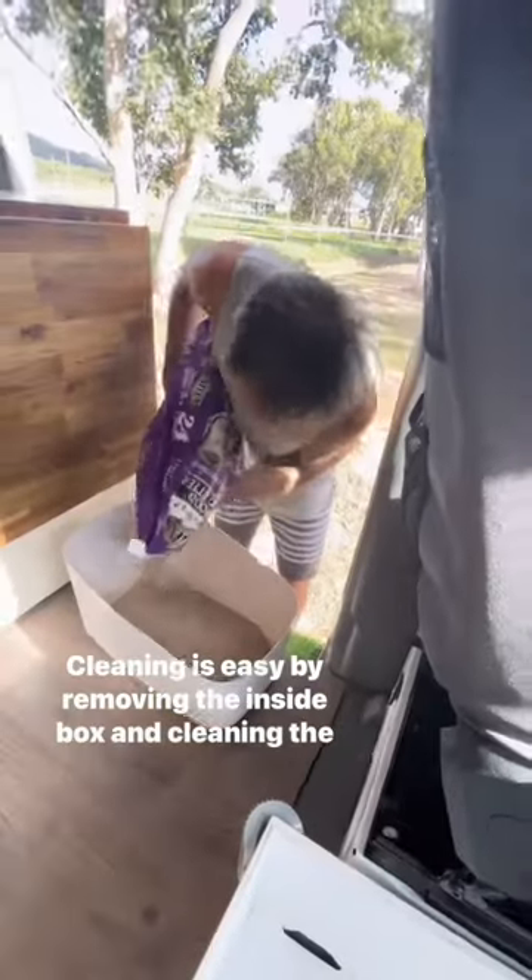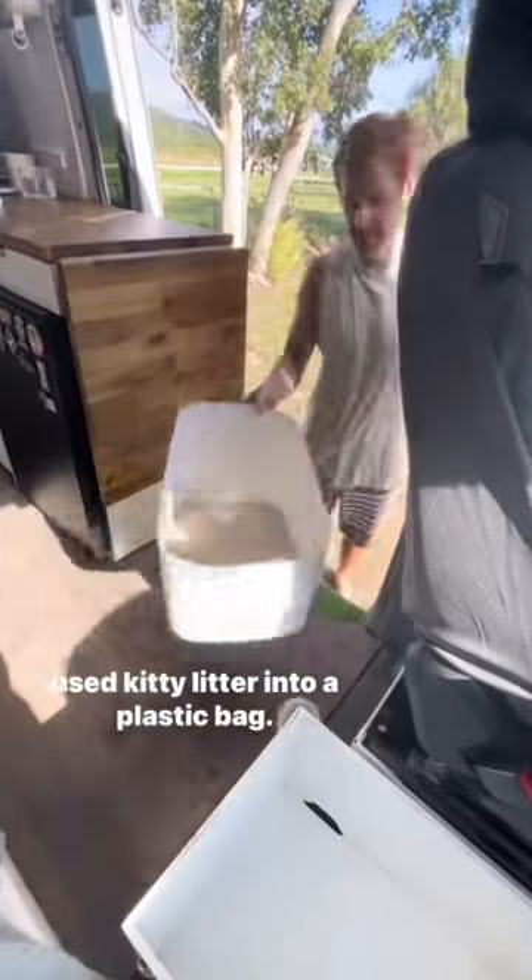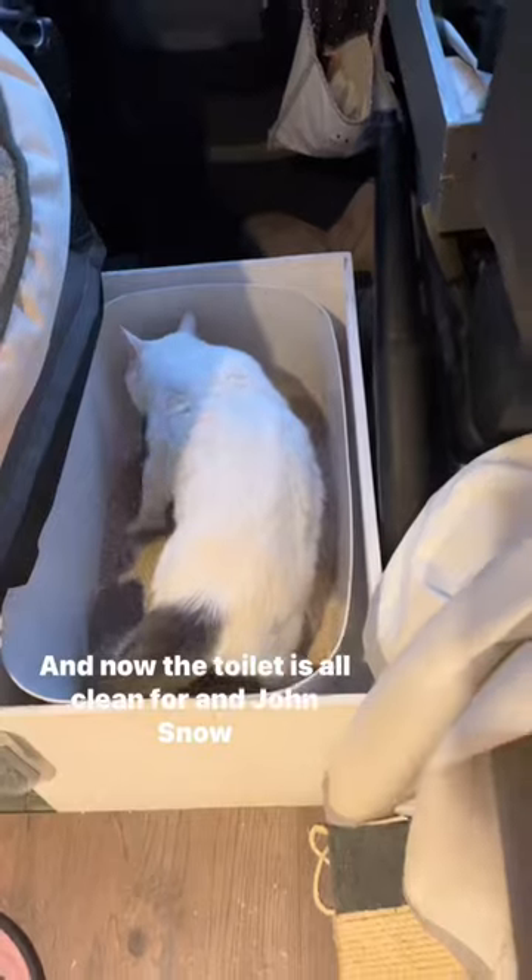Cleaning is easy by removing the inside box and cleaning the used kitty litter into a plastic bag. And now the toilet is all clean for Gatchini and Jon Snow.